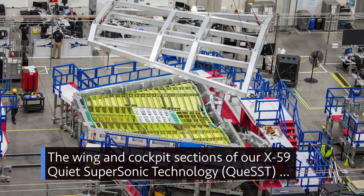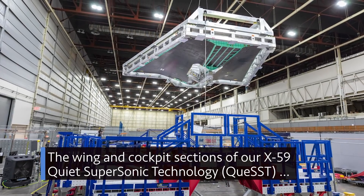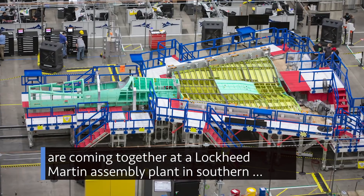The wing and cockpit sections of our X-59 quiet supersonic technology are coming together at a Lockheed Martin assembly plant in Southern California.